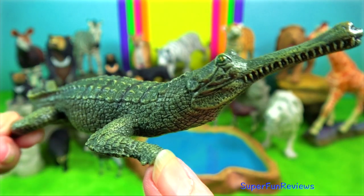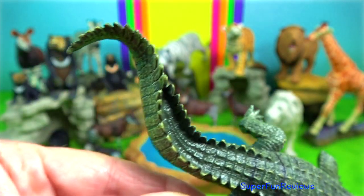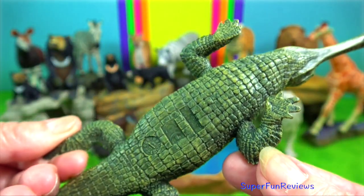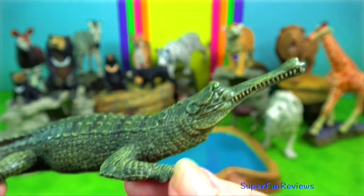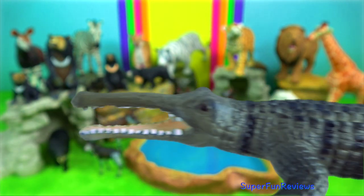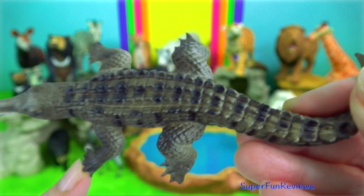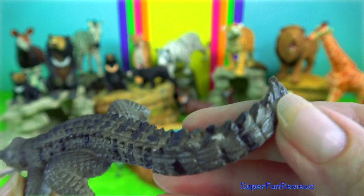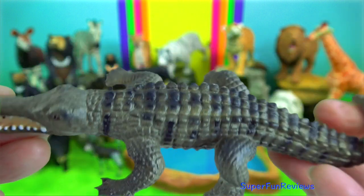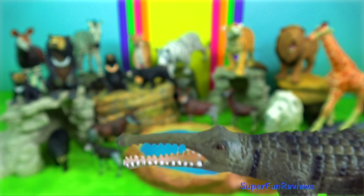Gharial — it is well adapted to catching fish because of its long thin snout and 110 very sharp interlocking teeth. Only the males have the bulbous snout. During courtship, they produce a loud buzzing noise and a hissing sound, and also jaw slapping to attract a female. When a female finds a male, they will rub each other with their snout.